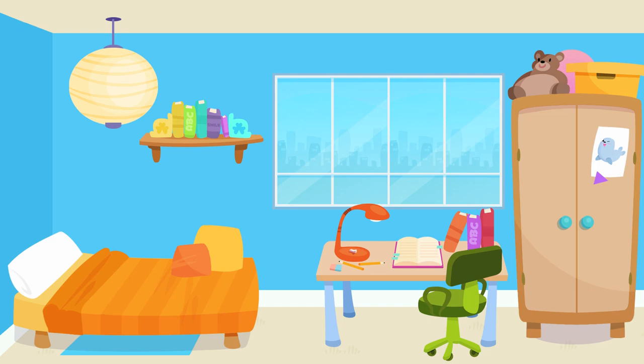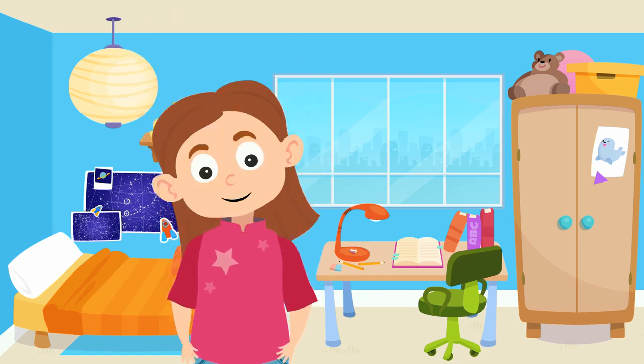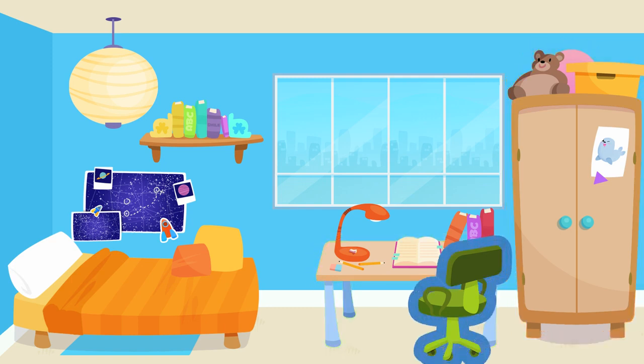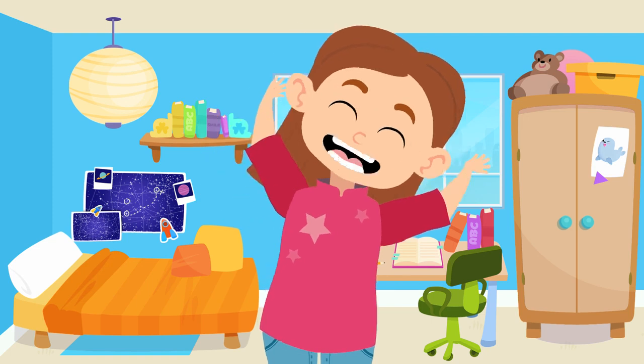Perfect. That's a wrap. We put the bedroom together. Let's review, so that we don't forget anything. The bed. The closet. The desk. The chair. The lamp. The bookshelf. The room looks so great. I love it.